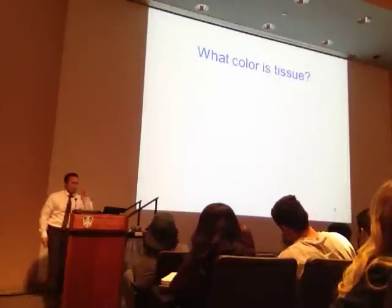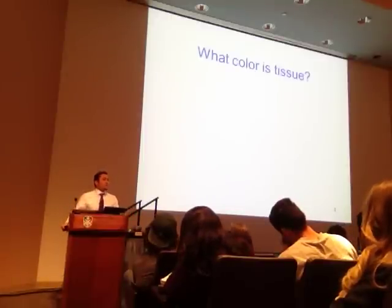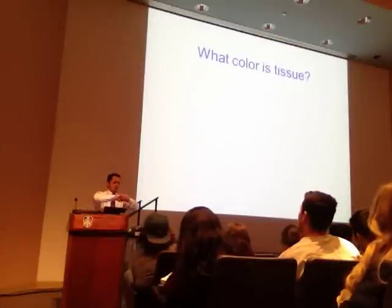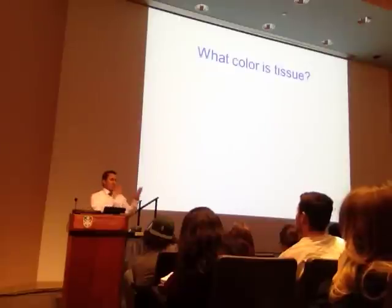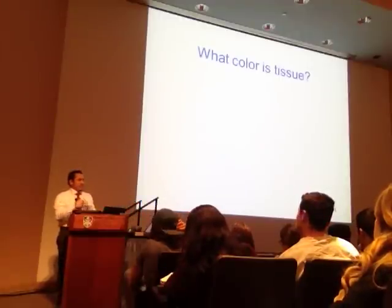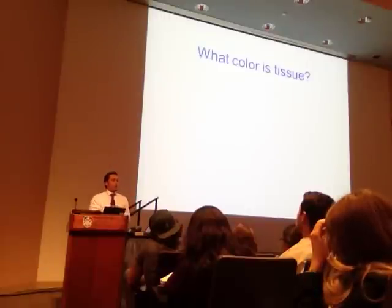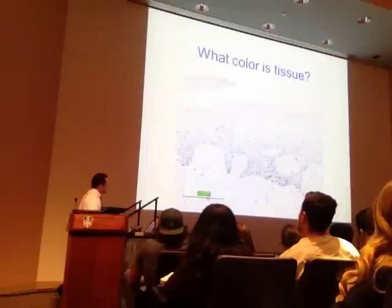Here's a question: if I took a biopsy out of your arm, your leg, your forehead—what we do is fix it. We denature the proteins and cross-link them in place so the proteins don't degrade and the architecture stays intact. Then we dehydrate the sample—we take all the water out. Then we infiltrate it with our resin or medium—usually wax or hard plastic. Then we rehydrate it slightly and use our different types of stains. When I pull the tissue out of your body and dehydrate it, what color is that tissue? Clear.